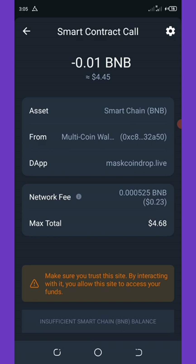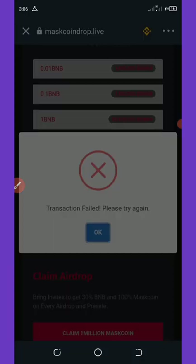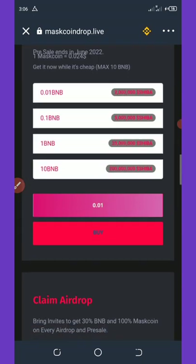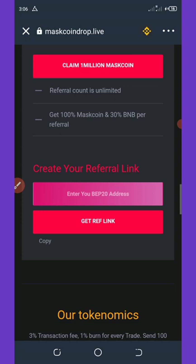Click the Approve button at the bottom of your screen. I don't have enough BNB to claim this myself, but once you approve it the tokens will be sent to your wallet immediately. The purchase range is from 0.01 BNB up to 10 BNB.